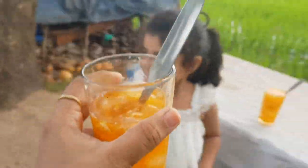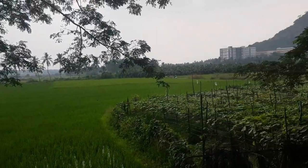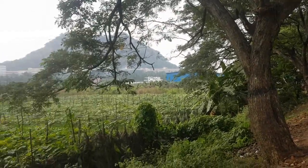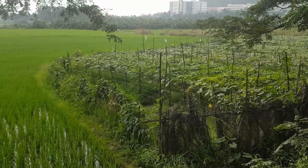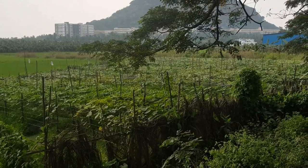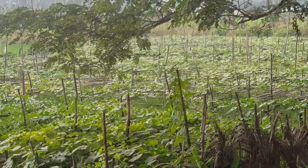There are so many earthenware pots here and we have stopped by a shop which sells palm fruit drink. This recipe is called Nongu Sarbat, or palm fruit sarbat. There is a snake god form and you can see that there are many snake gods hanging on the trees and on the bush.